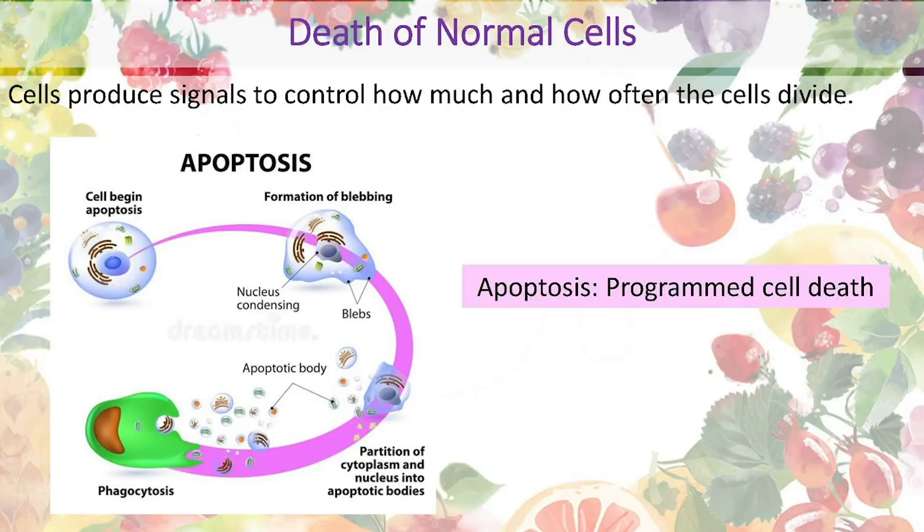Let's take some time to appreciate the death of normal cells before we move on to how cancer cells occur in the body. In all the cells in our body, we have different signals to control how much and how often the cell divides. When the time is up — for example, red blood cells can live up to 90 to 120 days — the signal will be activated and induce a programmed cell death. We call this process apoptosis.